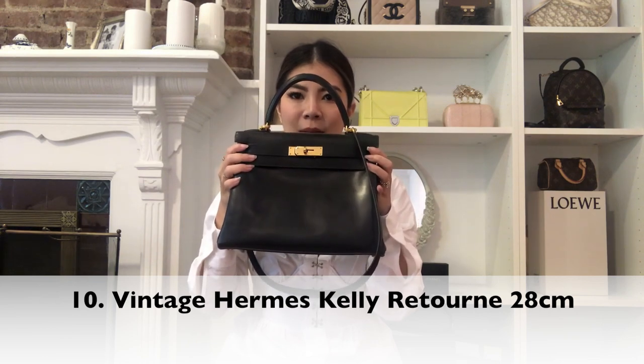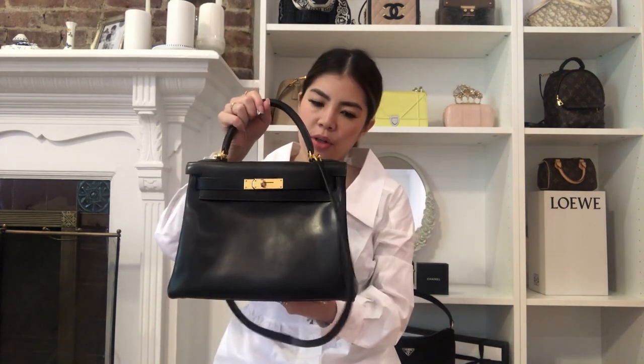The next bag is this vintage Hermès Kelly in box leather, and it's the Retourné in size 28. This bag is again bigger than what I would normally wear, but it's such a classic — I don't think I'll ever get rid of it. This is something I'm going to pass down to my children. I've already brought it to Hermès to get the leather serviced, and it definitely looked a little better than when I first got it. It was a little rough around the edges in a few places, but Hermès did a really great job getting it fixed up.